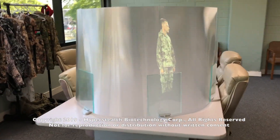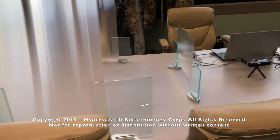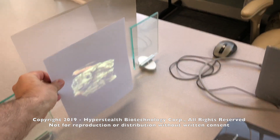Ghost Tech is part of our patent-pending display system technology and it's based on the same material as our quantum stealth. This takes advantage of the opposite function of quantum stealth to bend light onto the material to show something on it, such as a person that's not actually there.